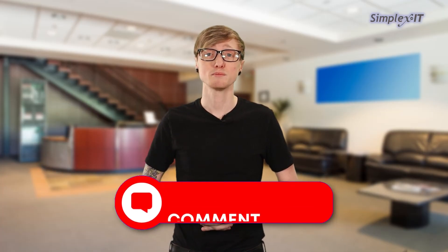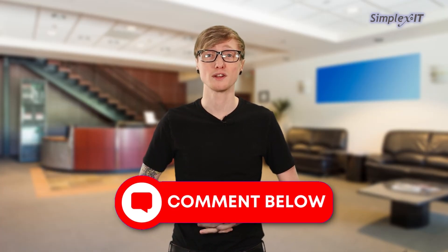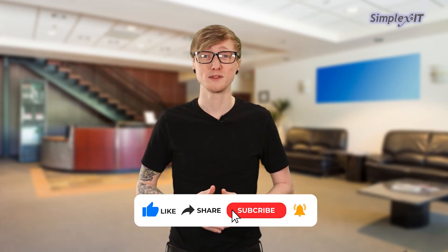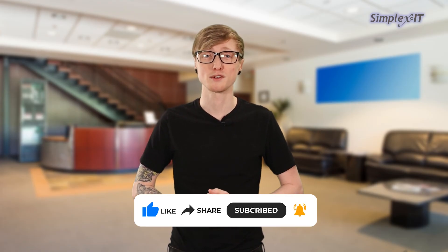If you have questions, make sure to leave them in the comments section below and check out our other videos answering commonly asked questions. If you haven't already, make sure to subscribe to our channel and hit the bell icon to be notified when we post our new videos.